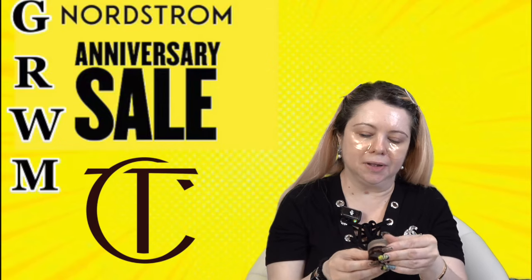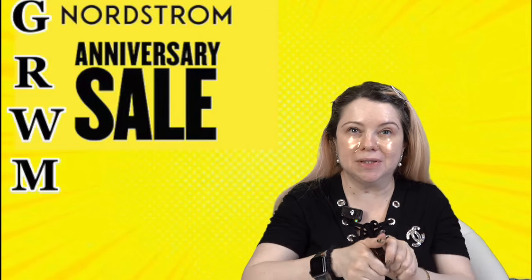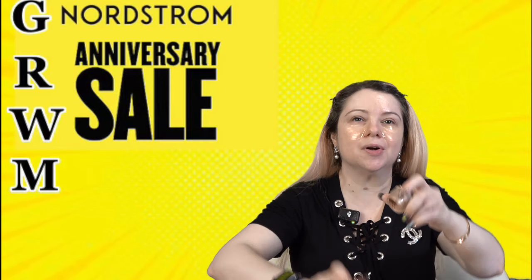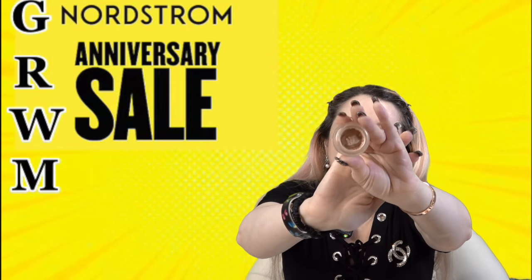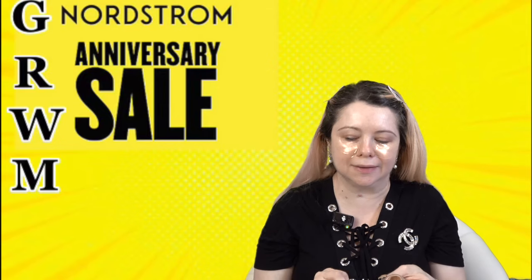I'm going to prime my eyes with the Charlotte Tilbury cream eyeshadow in the shade Champagne. I really like this particular shade as my eye primer — I have already hit pan on mine, which shows how much I've been using it lately.